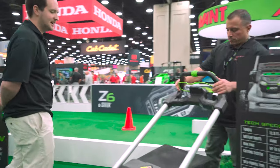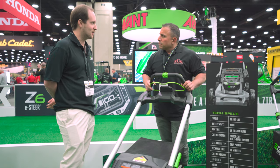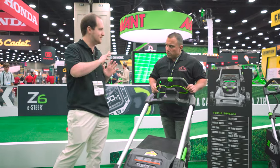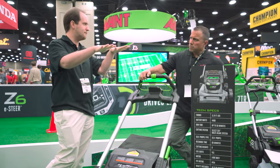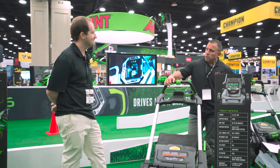Alongside that, there's a newly redesigned side discharge which is going to throw grass farther than you've ever seen on an EGO mower. Instead of funneling things to the right, we've completely redesigned it to an open design to the left, so it's going to deflect grass out into a beautiful spray pattern, really throwing it for distance.